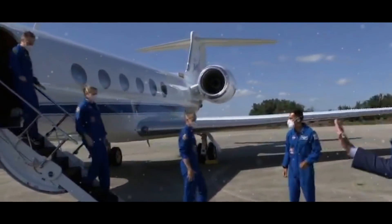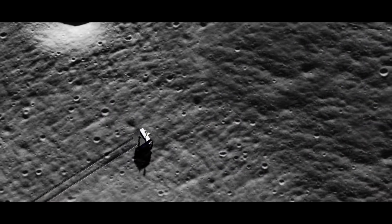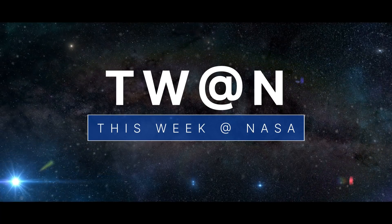The Crew-3 astronauts arrive at the launch site, a critical milestone for our water-hunting lunar robot, and a deeper, more full view down into Jupiter's atmosphere. A few of the stories to tell you about this week at NASA.